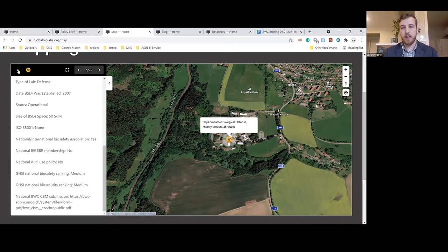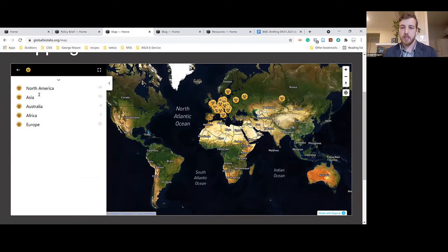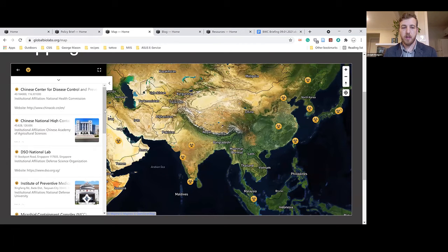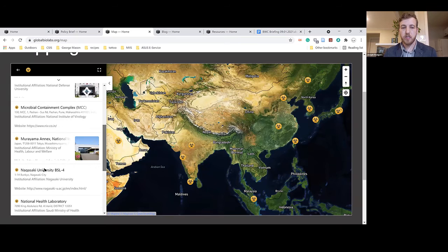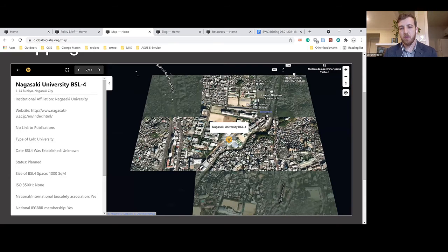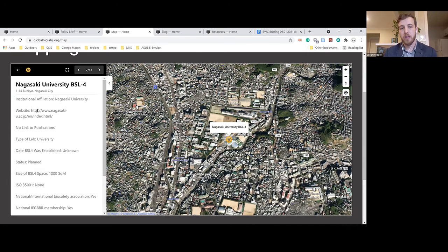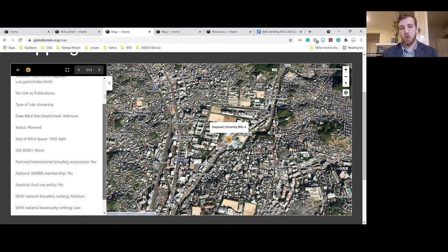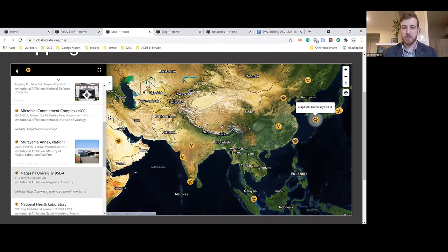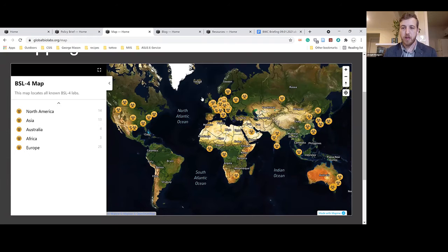The third lab is a university lab in Asia — the Nagasaki University BSL-4. When we select that from the dropdown, you'll see we've identified the location, but this one is planned rather than operational. So obviously we don't have links to publications because it's not operational right now. This gives you a flavor for what the entries in our map look like overall.